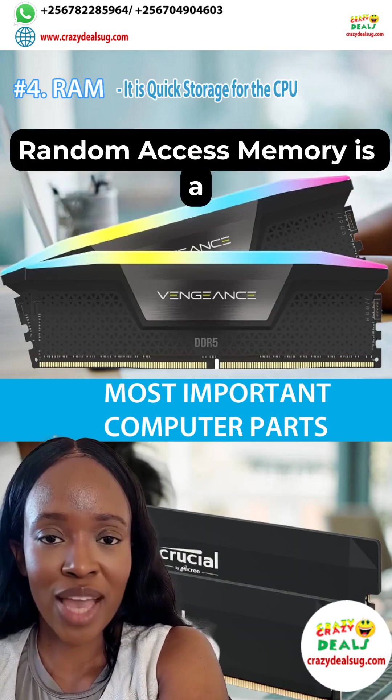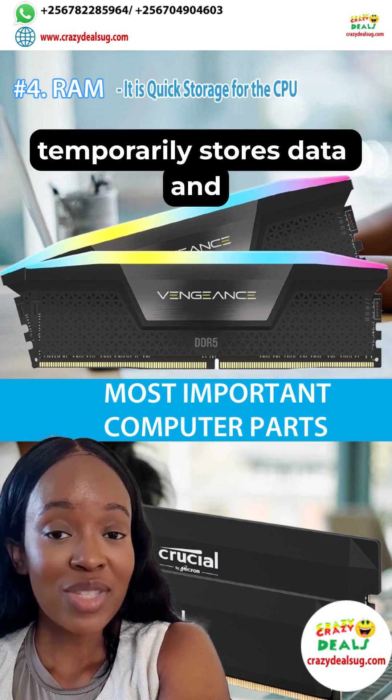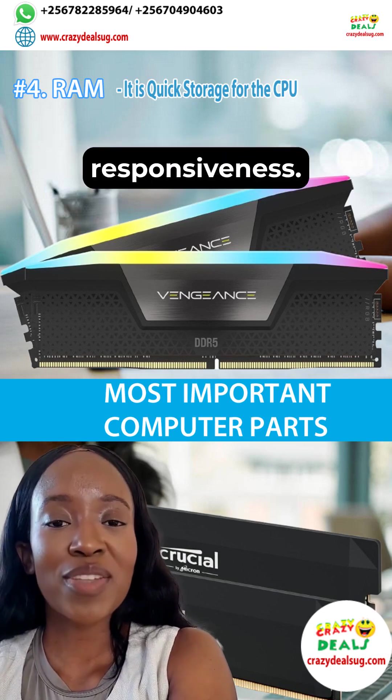Fourth is RAM. Random access memory is a computer's short-term memory — it temporarily stores data and code for quick access by the CPU for faster performance and responsiveness.